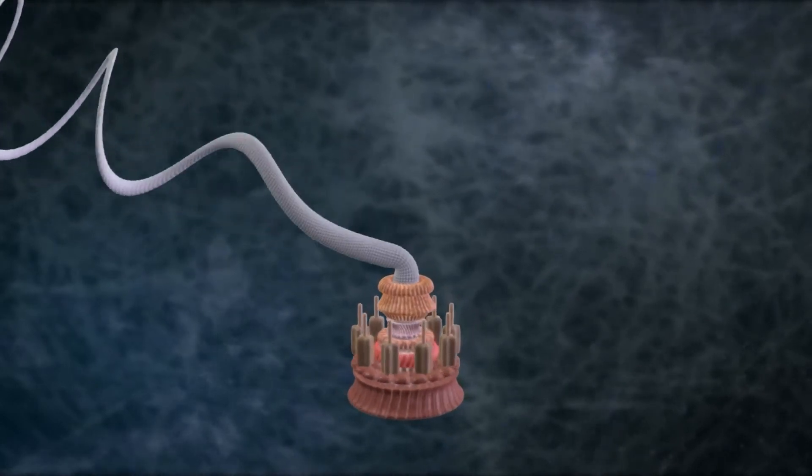Mark Spitz or Phelps would be setting records with this type of propulsion. It's hardwired into a signal transduction circuit that allows the bacterium to sense changes in the sugar gradient in the surrounding liquid. This signal transduction system is actually a short-term memory system where the cell, if it's going in the direction of an attractant — a nutrient that it can use to metabolize — it follows that chemical gradient. If it's a repellent, it will sense that and move in the opposite direction.